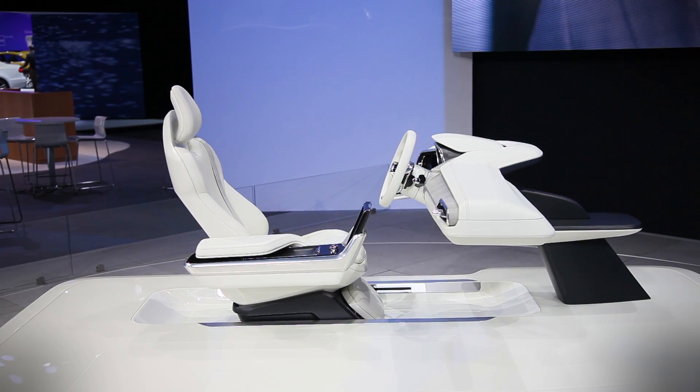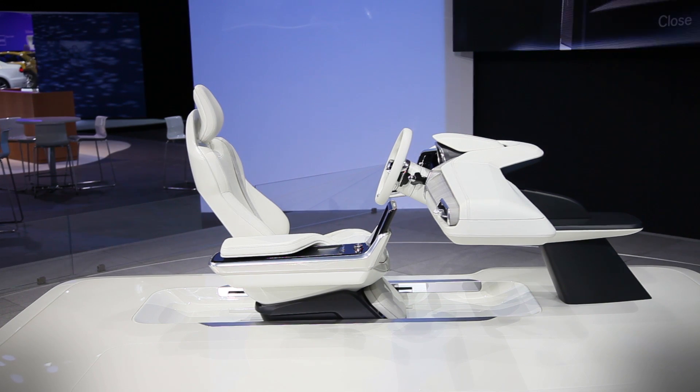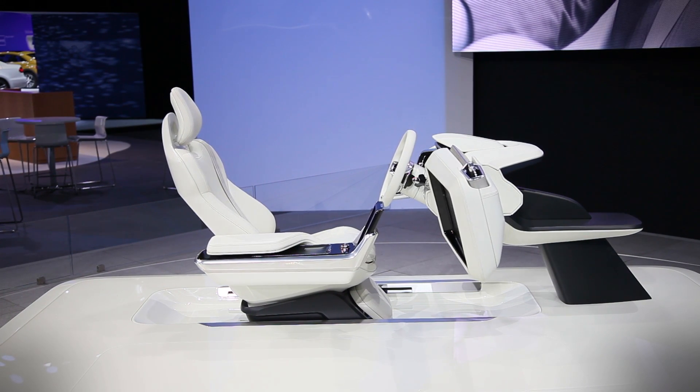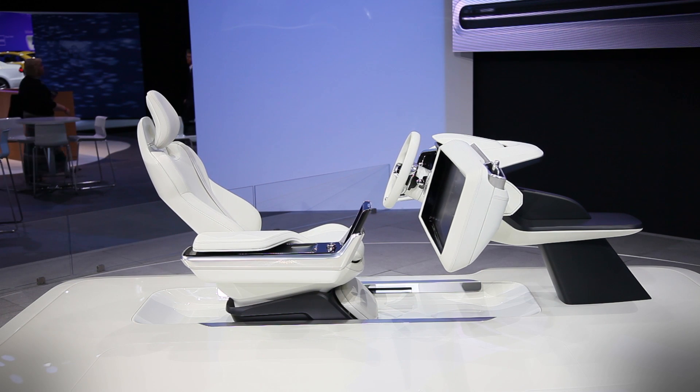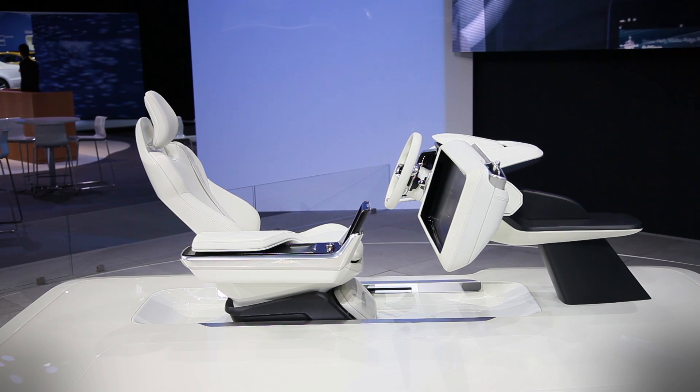As its name implies, drive minimizes distractions to let the driver take the wheel — in other words, it looks similar to the cabin found in any 2016 car. Create allows the driver to work on the go while the car pilots itself, thanks to a 25-inch monitor cleverly integrated into the passenger side of the dashboard and a foldable tray table.